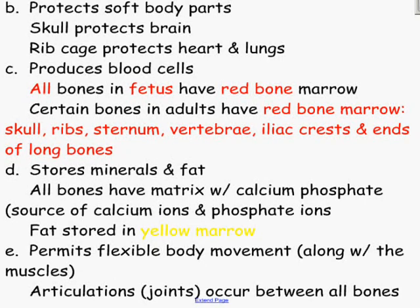Besides the ends of long bones, think about the shape of those other bones. The majority of them are flat bones. So all your flat bones are going to be filled with red marrow, and the ends of your long bones will also have red marrow.